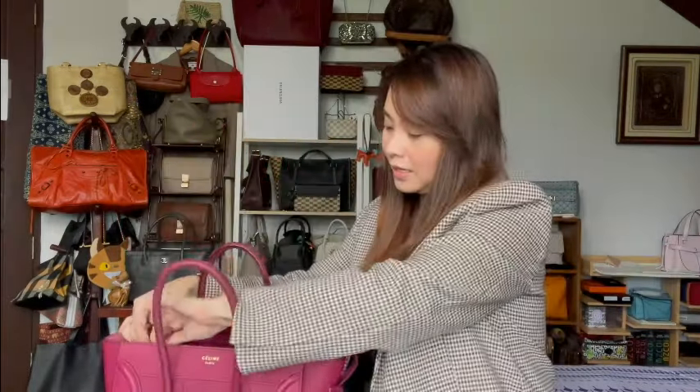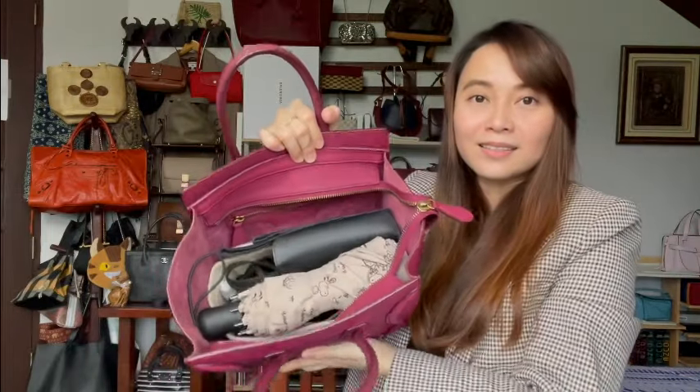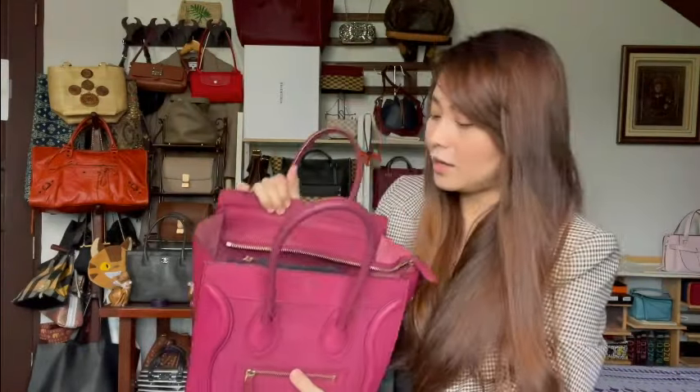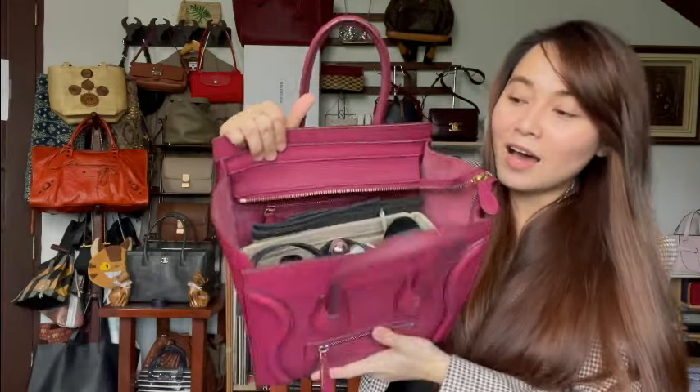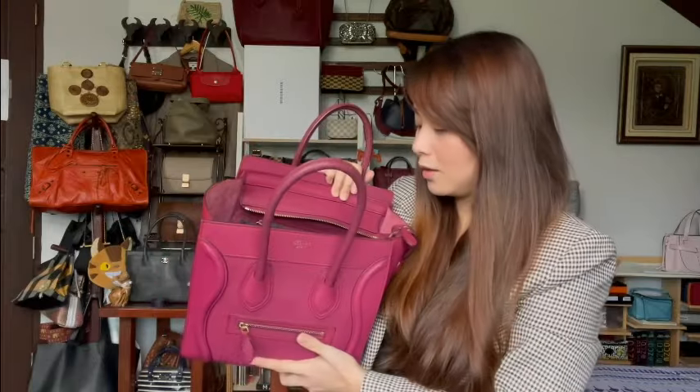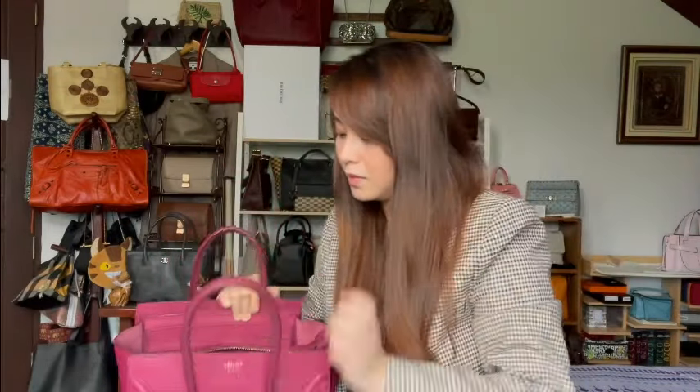I tend to bring a lot of things with me, so it's quite packed as you can see, but I've tried to keep it to the most essential things. It's been raining off and on lately, so I have an umbrella and a pair of sunnies. I also use an organizer for this bag because it helps with retaining its shape and sorting through my things.